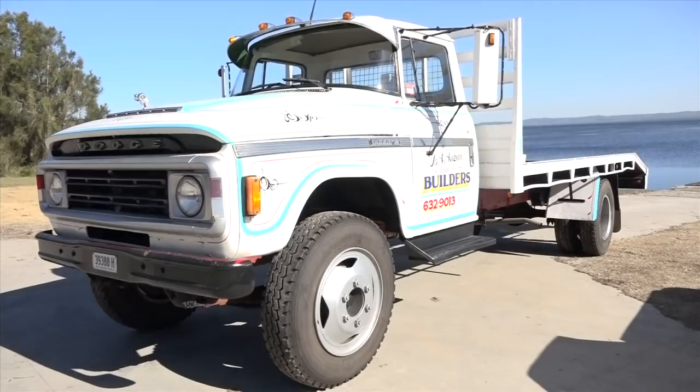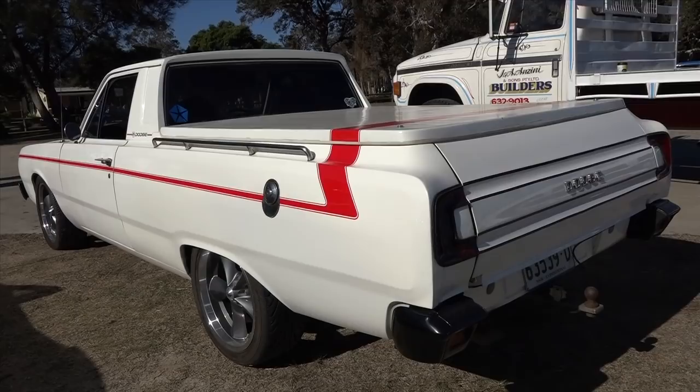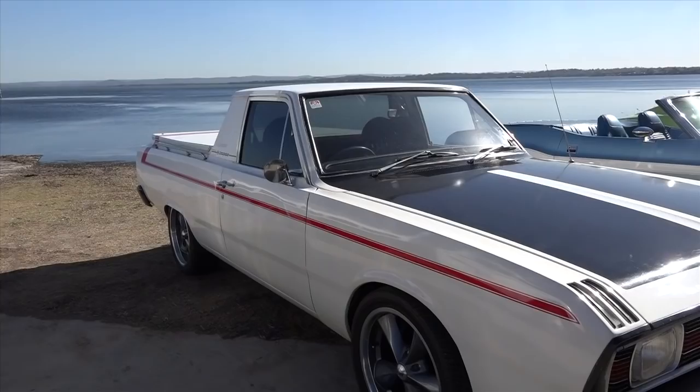The Dodge ute was originally owned by some concreters from Kemps Creek. It was purchased from the gentleman I bought the vehicle from, where he basically got it to that standard. I only finished off the interior and put the 18-inch wheels on it — other than that, it was already repainted and ready to go when I bought it.